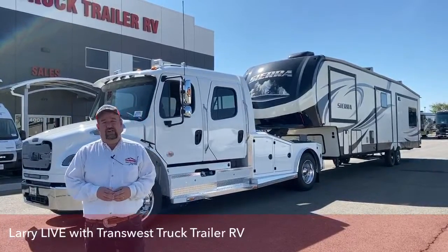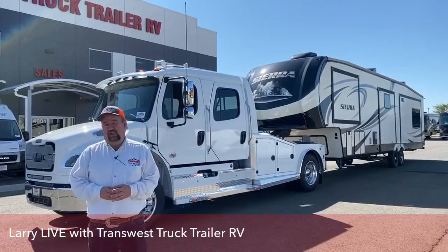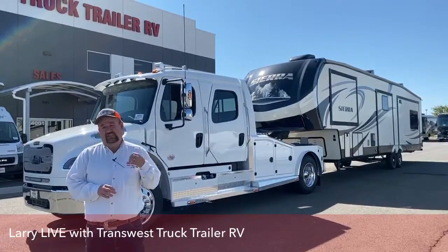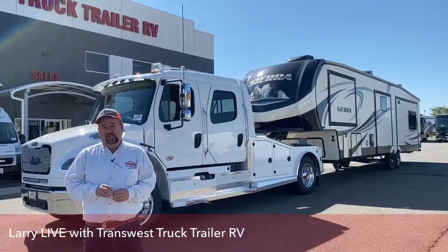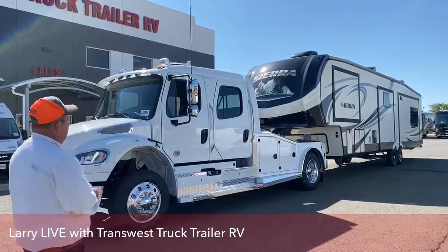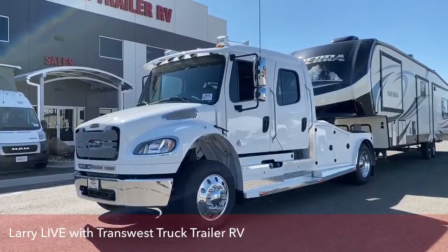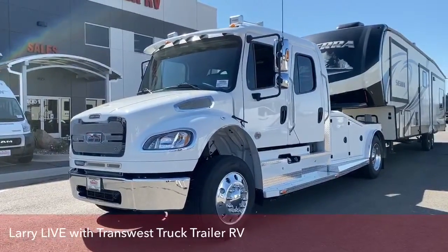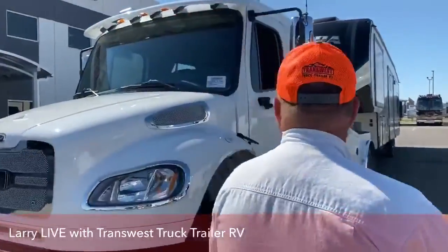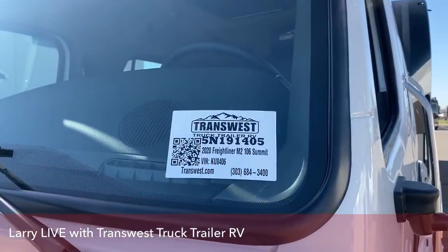Hi everyone and welcome to TransWest Truck Trailer RV located in Frederick, Colorado. Today's video we're really going to focus in on safety and what makes this truck substantially safer than a traditional pickup truck. I'd like to introduce you to a brand new Freightliner M2-106. The conversion is Summit Hauler, stock number 5N191405.